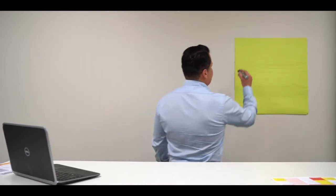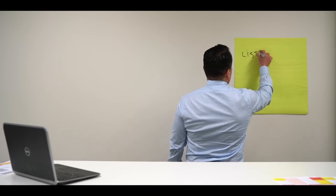Traditionally, many agents will list a property and then just wait to hit the button when it launches. We've got a series of steps that create some urgency, some competition, and some awareness around your property before the launch date. Mr. and Mrs. Seller, the first thing we want to do in our list-to-launch strategy is step number one.